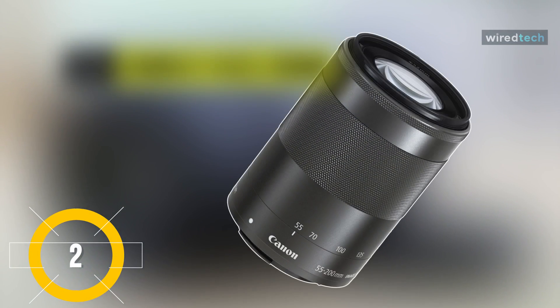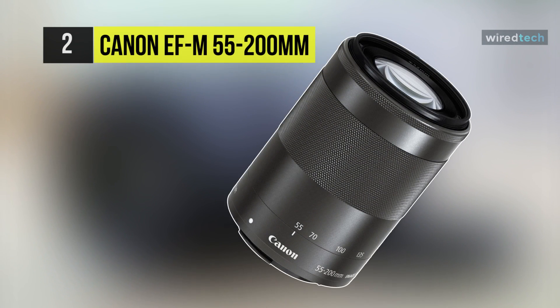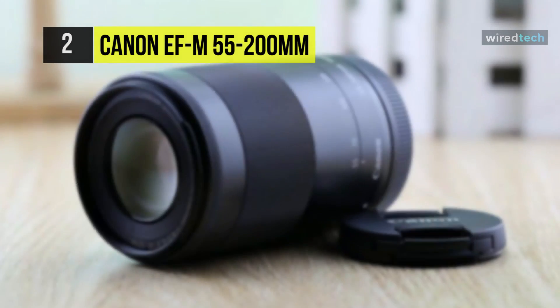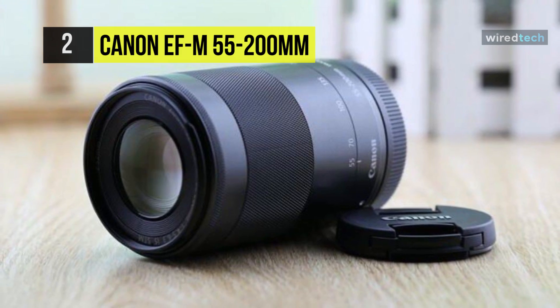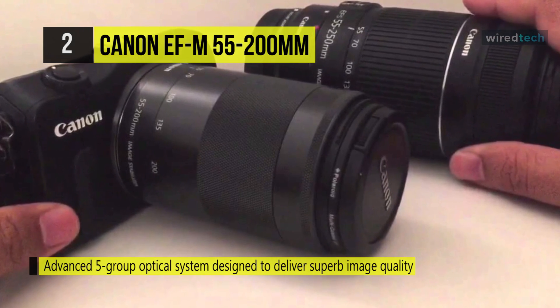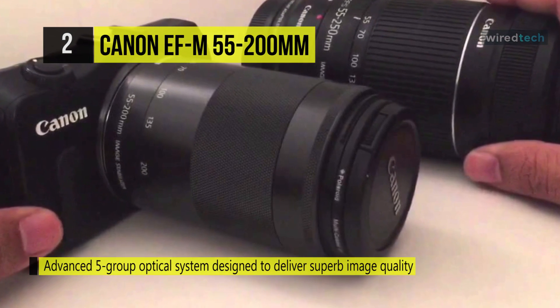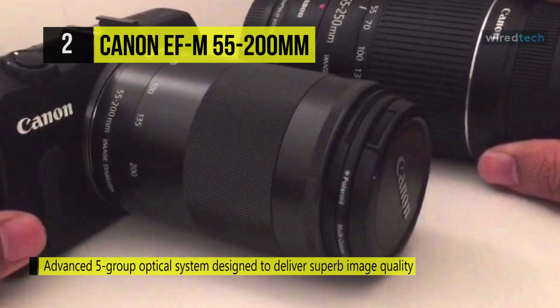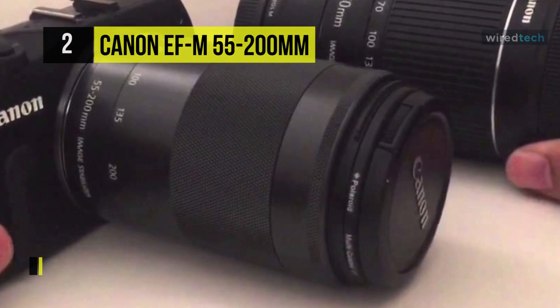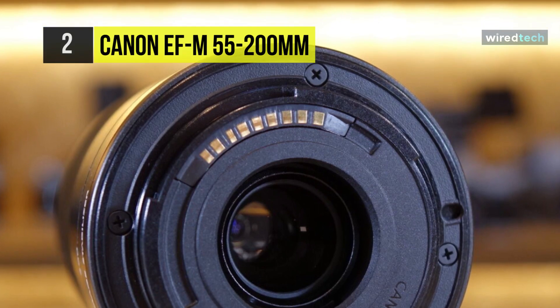Next, meet the Canon EF-M 55-200mm f4.5-6.3 lens. It is an excellent choice to pair with your EOS M series digital camera, offering an extended zoom range for shooting architecture, portraits, and more. This lens adds unique telephoto abilities with an advanced five-group optical system designed to deliver superb image quality in a portable design.